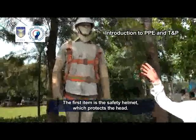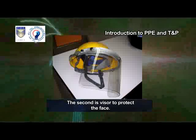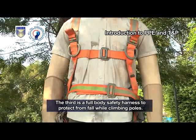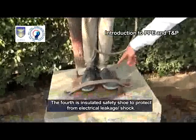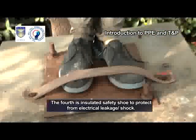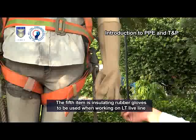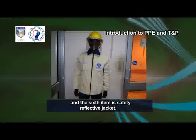The first item is the safety helmet, which protects the head. The second is a visor to protect the face. The third is a full-body safety harness to protect from fall while climbing poles. The fourth is insulated safety shoes to protect from electrical leakage or shock. The fifth item is insulating rubber gloves to be used when working on LT Live Line. And the sixth item is the safety reflective jacket.